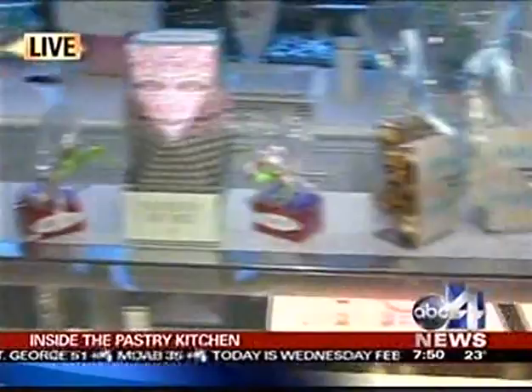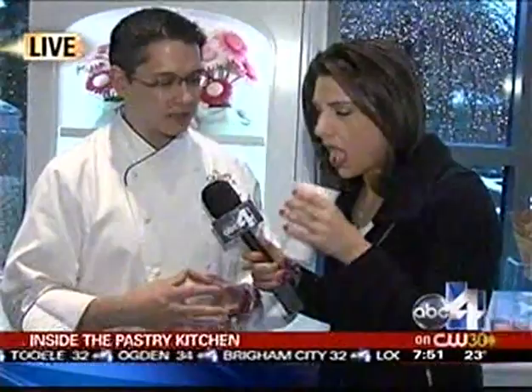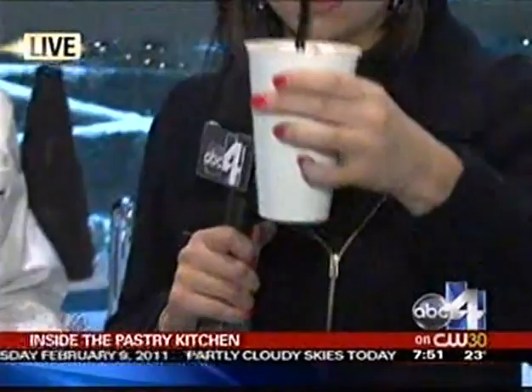We were talking earlier about hot chocolate — you whipped one up. This is the Grand's own hot chocolate. We have two: a hot vanilla, which is a white chocolate ganache with a lot of vanilla in it — kind of like drinking ice cream. And then this is a rich hot chocolate, more adult style, with peppermint whipped cream on top. We flavor the whipped cream and charge it with a whipped cream canister.